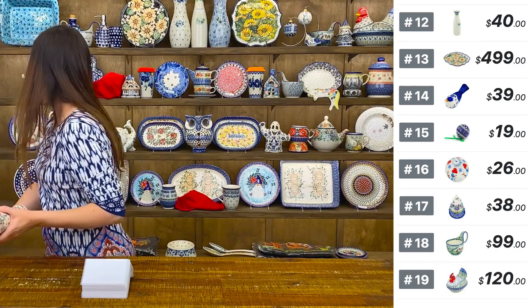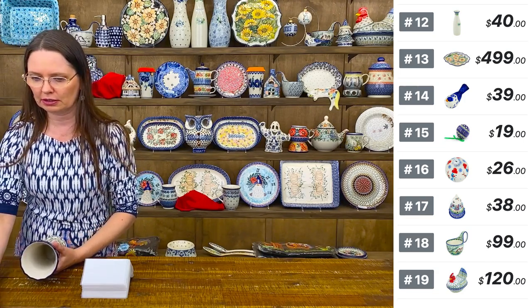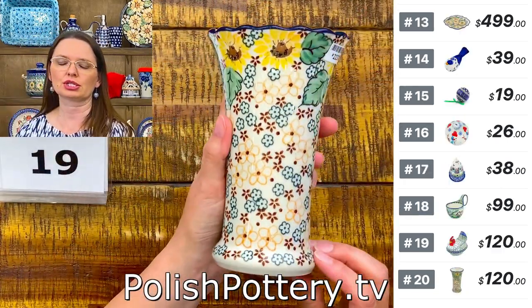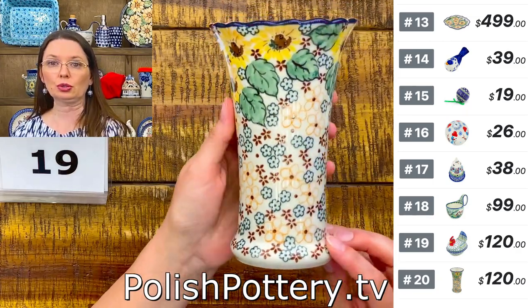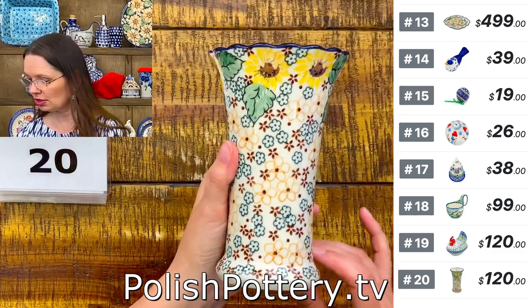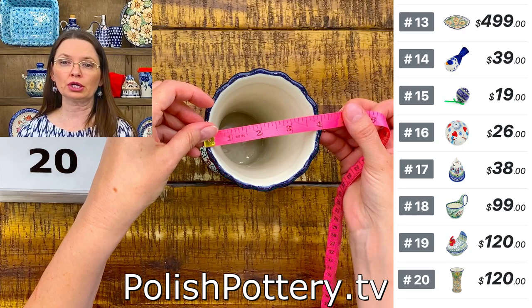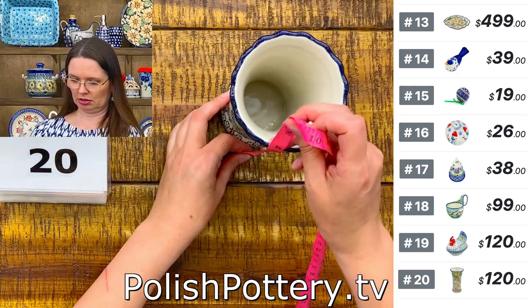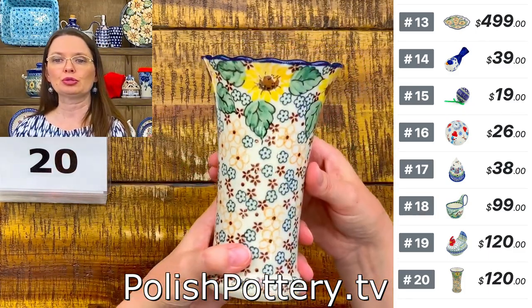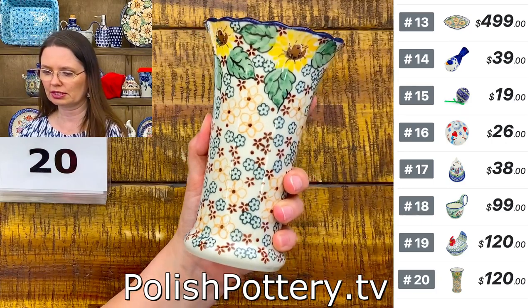Number twenty is a smaller vase — U7 pattern, country sunflower designed by Miss Maria Starzyk, unicat 4742. Six and a half inches tall, four inches in diameter on top. $120 tonight.